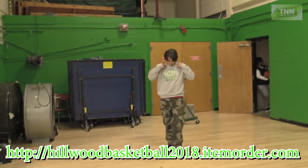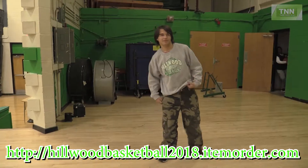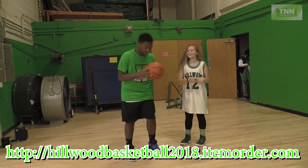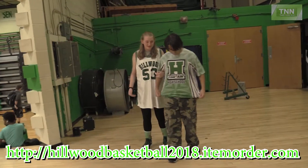Next we have the classic gray Hillwood athletic sweatshirt. Here is the PE combo that features the green Hillwood t-shirt and black shorts. Also we have our Hillwood cartoon t-shirt.